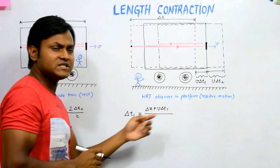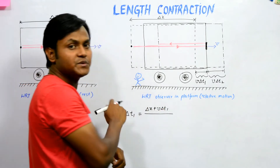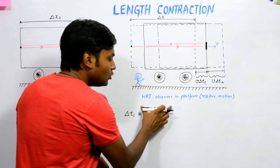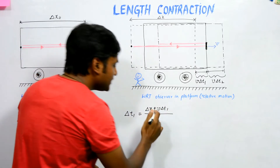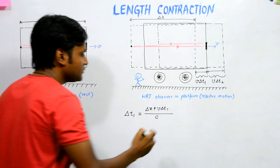These are all measurements made by the platform observer — the length del x and the time are both measured in his frame of reference. This total distance traveled by the light in the forward direction is divided by the speed of light, making use of the fact that the speed of light is constant in all inertial frames.